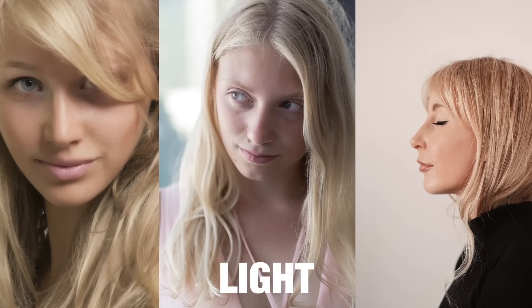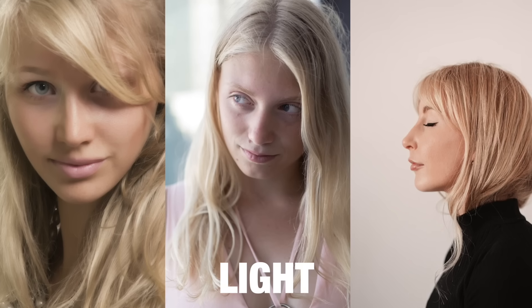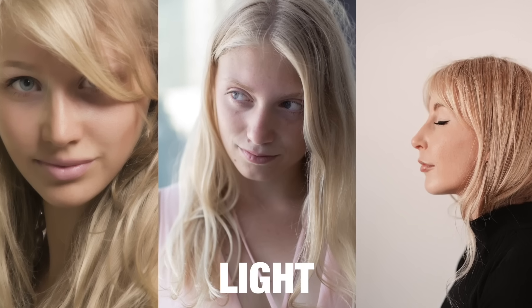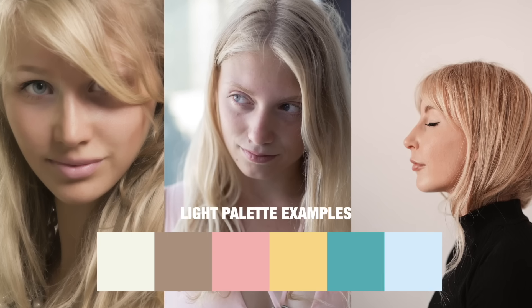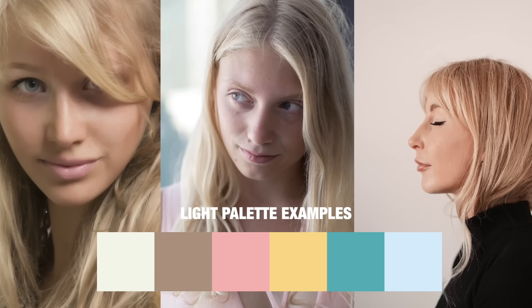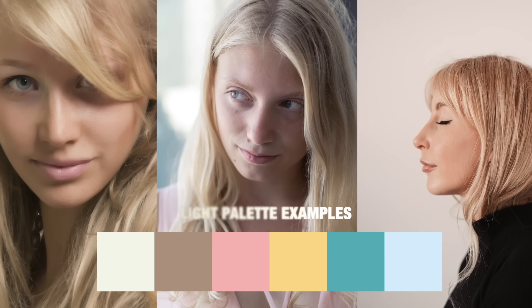Light. A light color type will have fair skin, light colored hair, fair eyelashes, fair eyebrows, and a generally delicate look. Because we're simply trying to reflect your natural look into the palette and create harmony between the colors you wear, your colors will simply be light and delicate — kind of like the stereotypical pastel colors.